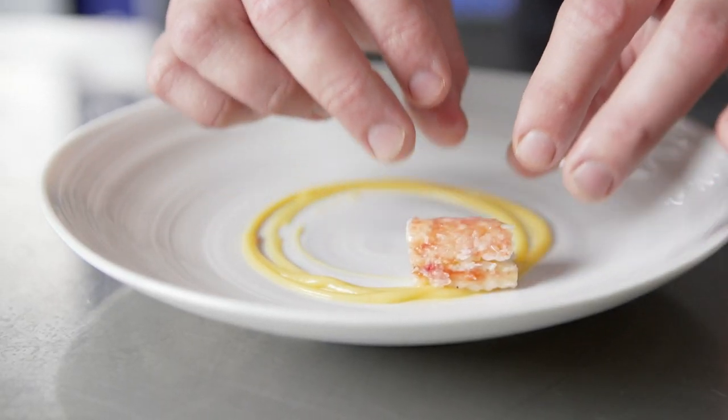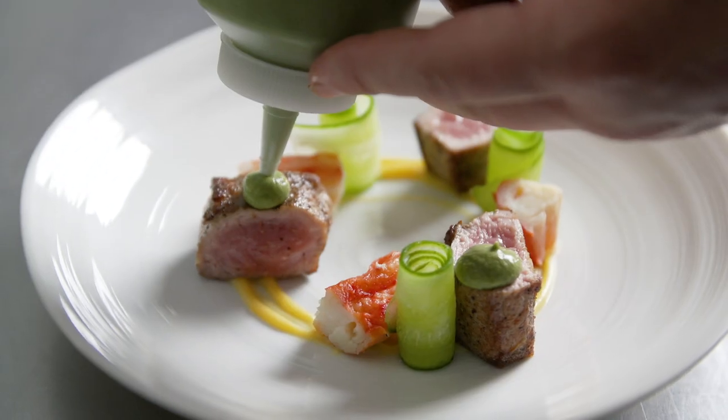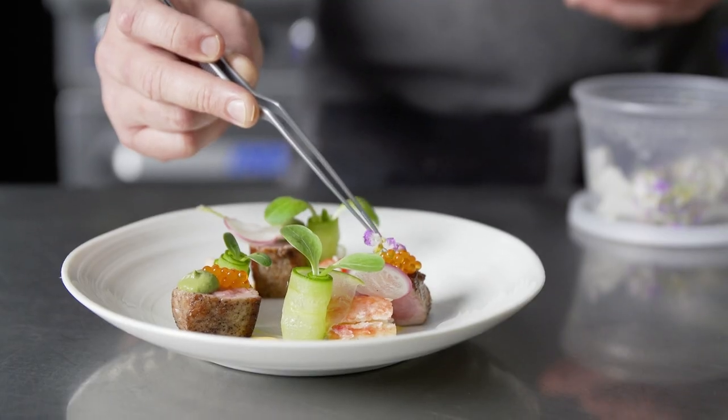For our next course, we did a playoff of surf and turf — king crab, cucumbers with seared veal, a shellfish emulsion, radishes, and smoked trout roe, finely finished with a tarragon yogurt gazpacho.